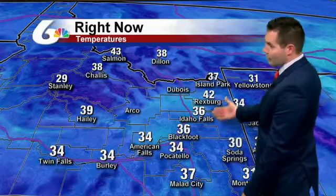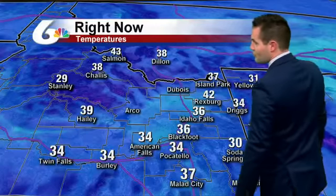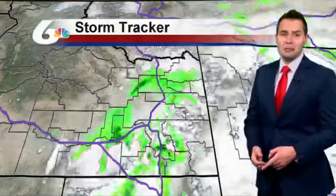The winds will die down later on this evening, and we won't have near the winds for Saturday. Temperatures right now: 34 in Pocatello at the airport, 36 in Idaho Falls, actually 42 in Rexburg this morning — so not too bad up there — and 37 in Island Park.